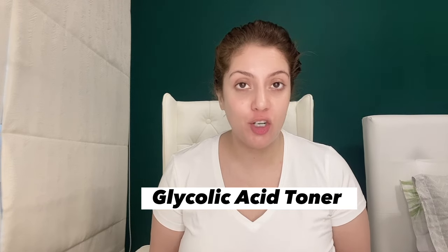So let's start the video. If your neck, elbows, or intimate areas are dark, how can you brighten them? You will be using a combination of three products. The first thing is a toner — not a simple toner, but a glycolic or AHA-based toner.